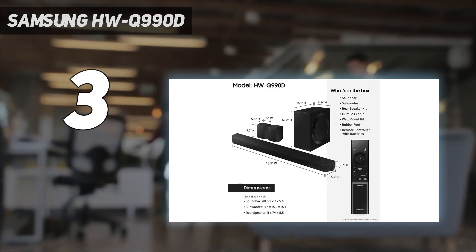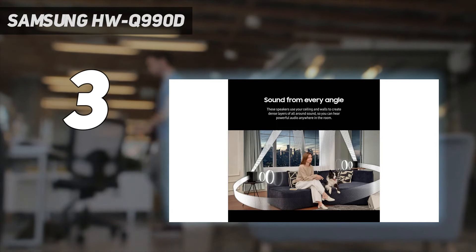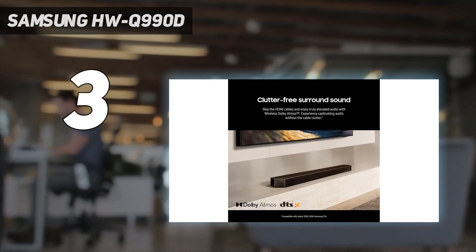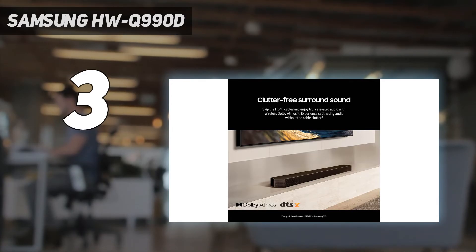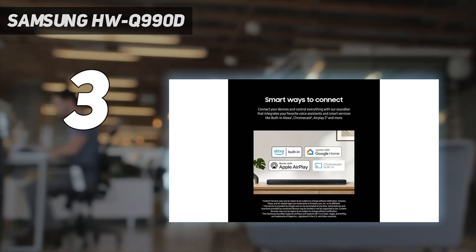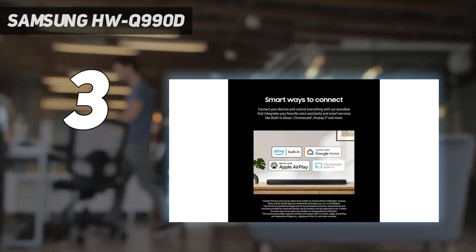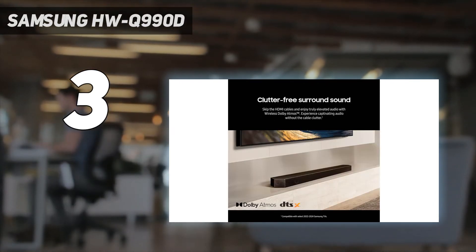With 22 speakers spread across a main soundbar, wireless subwoofer, and two compact wireless surround sound speakers, this 11.1.4 channel system takes immersive audio to the next level for a soundbar, and it also features 4K 120Hz pass-through on its HDMI ports for gaming.